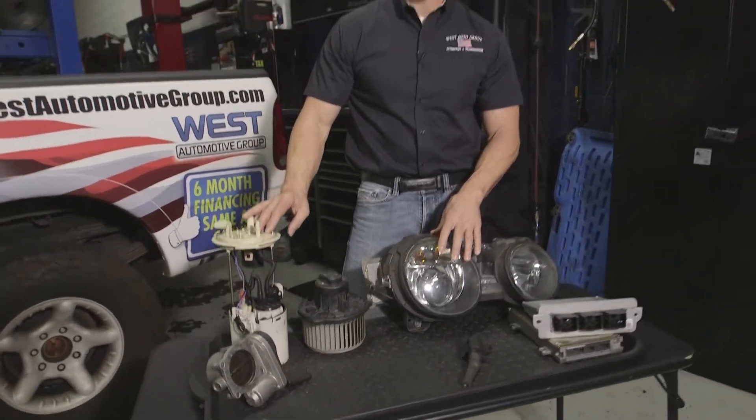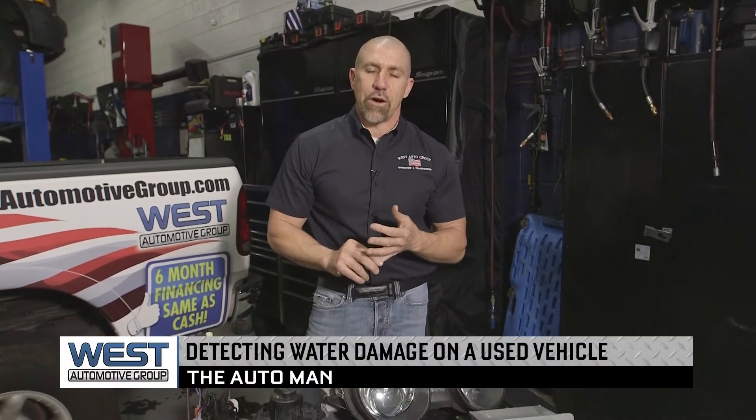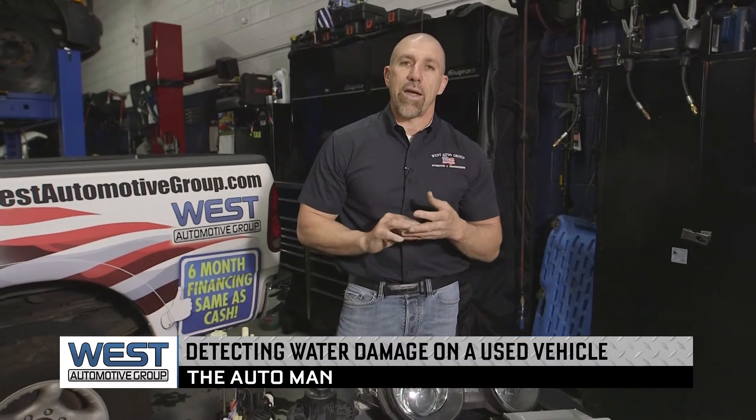Always remember the best way to know for sure is to Carfax your vehicle before you purchase it, which is very easy to do and will often tell you the history of it, along with a great inspection by a quality certified technician.